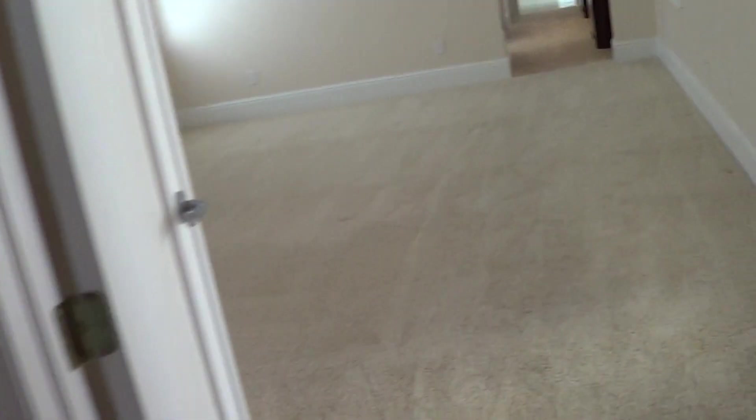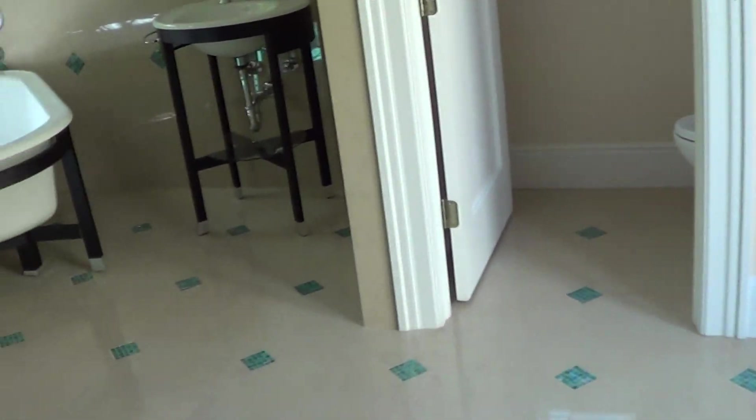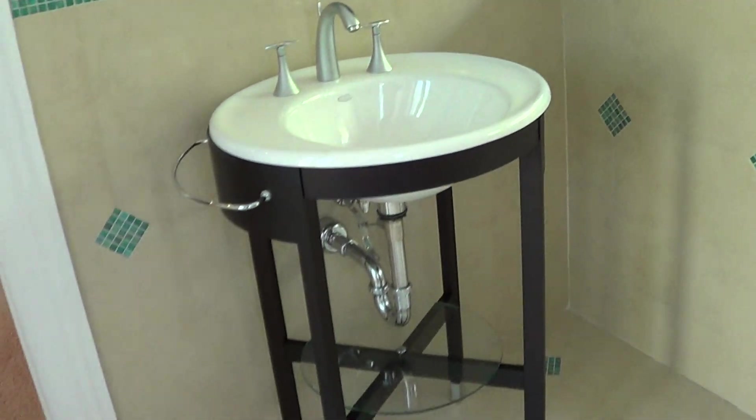This is a den or study — the shelves are in there. It's an interesting design; it looks like a castle in here. Walk-in closets and lots of storage space. And here is the master bathroom.